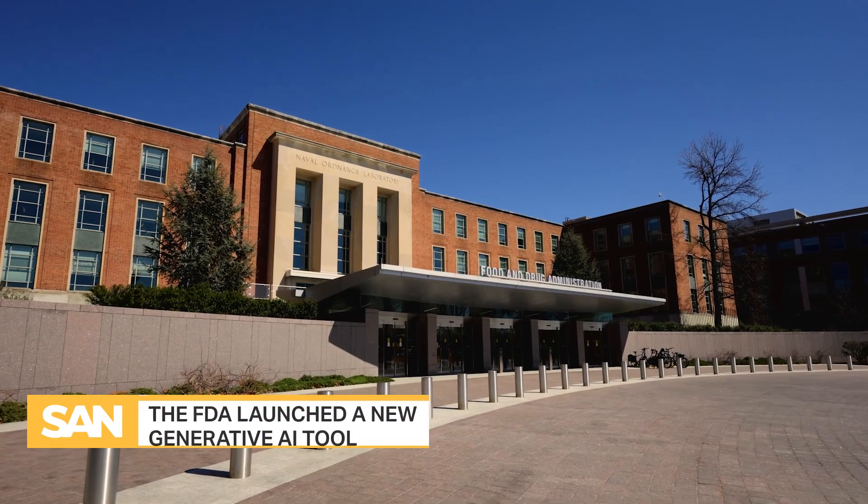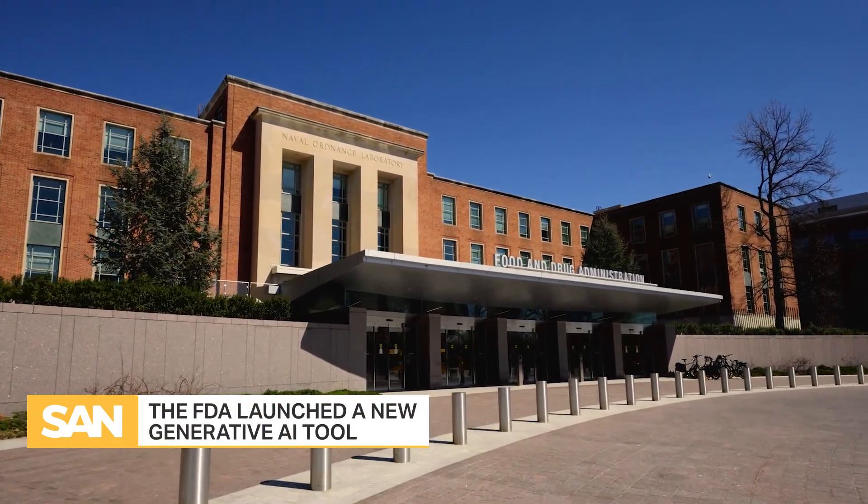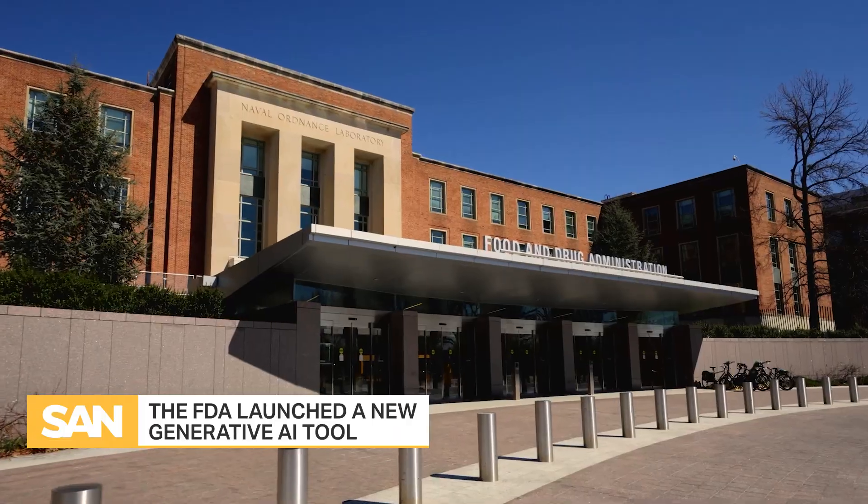The FDA's new AI tool is called ELSA, and it was developed in-house to help with reading, writing, and summarizing.